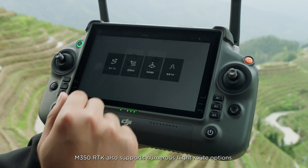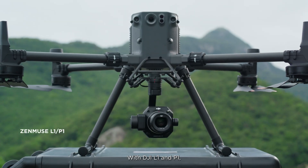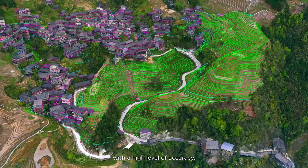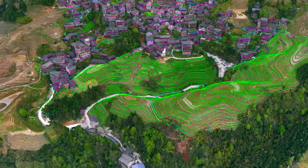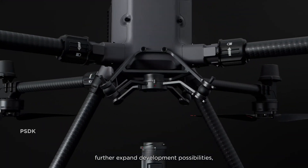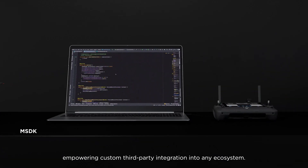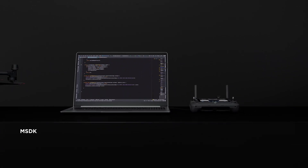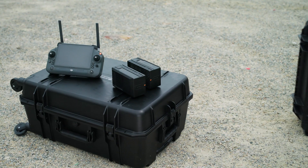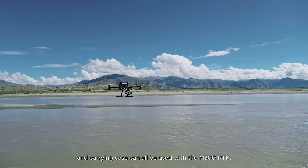M350 RTK also supports numerous flight route options. With DJI L1 and P1, users can quickly execute surveying and mapping tasks with a high level of accuracy. The M350 RTK's SDK capabilities further expand development possibilities, empowering custom third-party integration into any ecosystem. The M350 RTK remote controller, battery, charging station and carrying case can all be used with the M300 RTK.